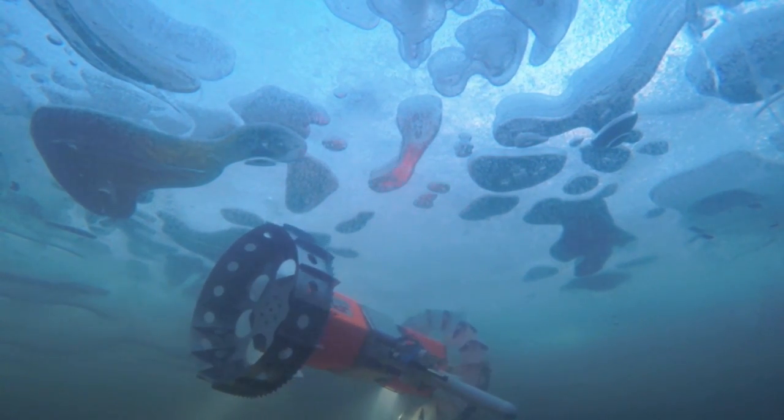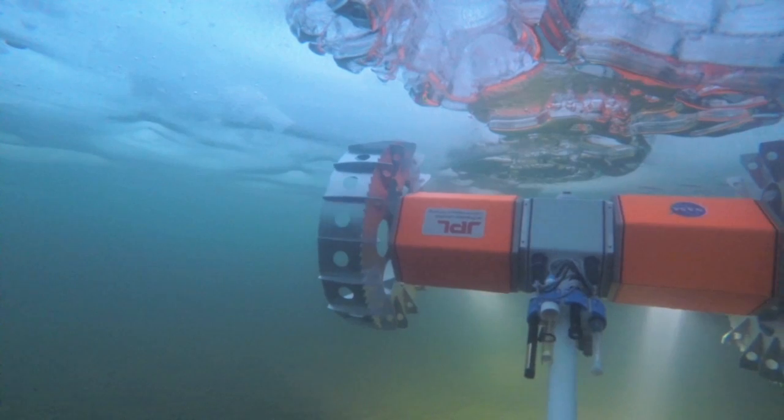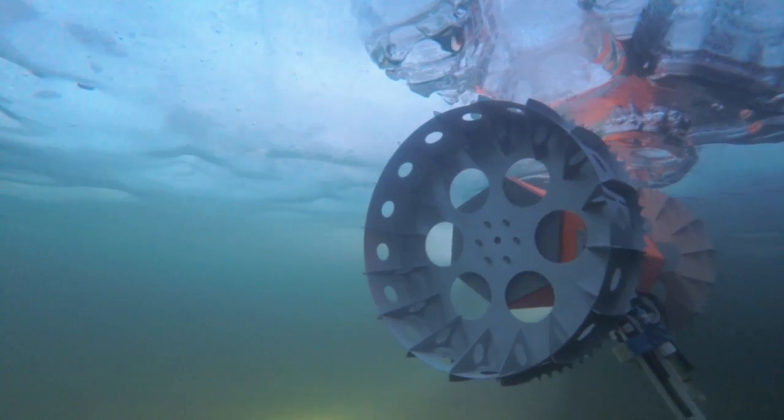The later testing we've done untethered. The rover is communicating through the ice back to a base station, and then from that base station up to satellites back to operators at JPL, or really anywhere in the world. This is about the closest you can get to Europa-like operations on Earth.